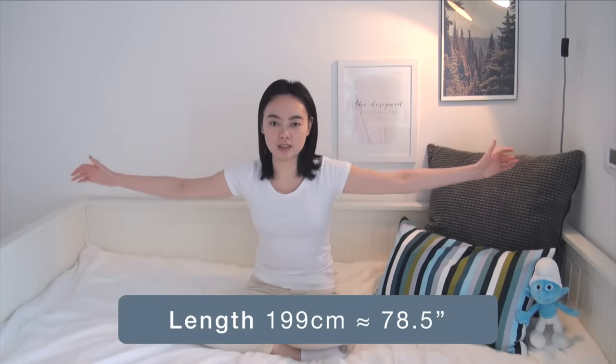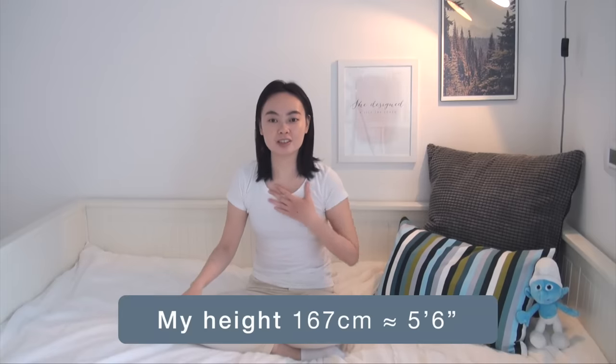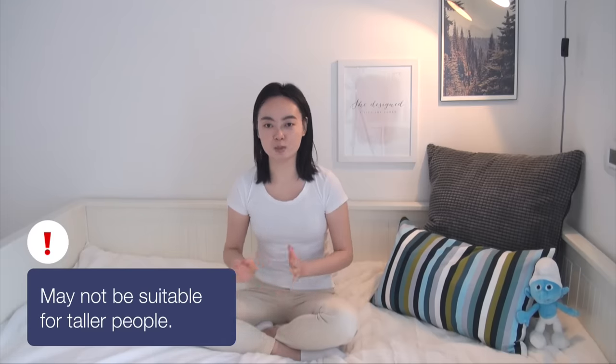When the bed is all collapsed, it is 199 centimeters in length and 104 centimeters in width, and this is how I use it 99% of the time. I don't really have any problems sleeping in this configuration because I'm only 167 centimeters tall, but occasionally I have found myself kicking the sideboard when I've slipped too far from the pillow. But if you are taller than 5'6", I actually wouldn't recommend it.